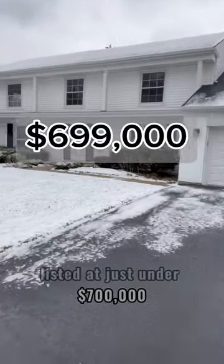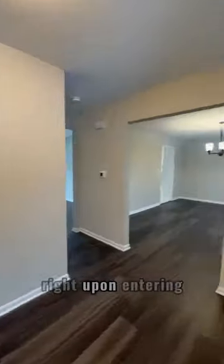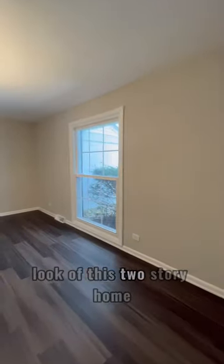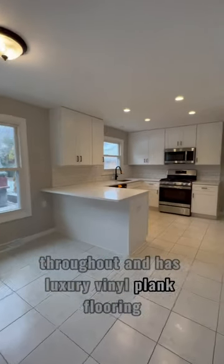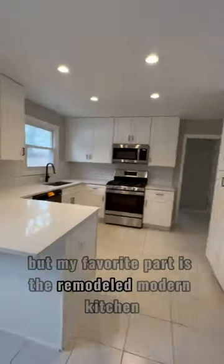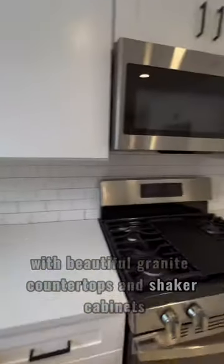Listed at just under $700,000, come check out this recently remodeled home in Deerfield, Illinois. Right upon entering, you'll fall in love with the modern look of this two-story home, which has been freshly painted throughout and has luxury vinyl plank flooring. But my favorite part is the remodeled modern kitchen with beautiful granite countertops and shaker cabinets that really make this home stand out.